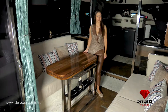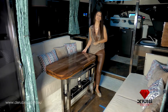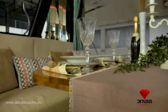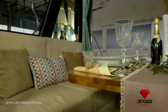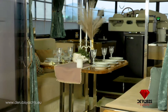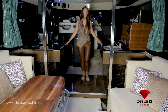The saloon of the Deruby's 44Fly is really spacious with a panoramic view, designed to instantly turn into a dining area. In the extension of the saloon, there is a very functional kitchen.